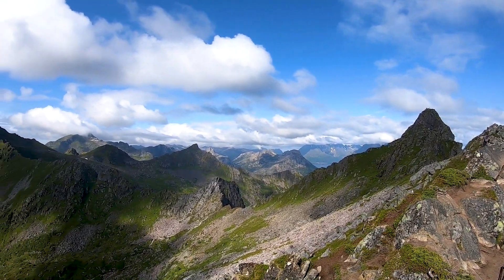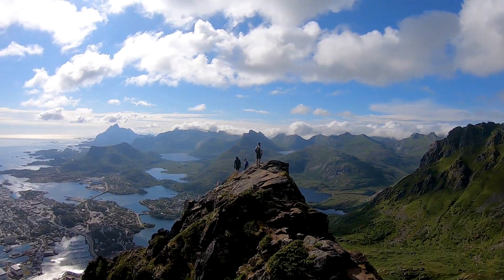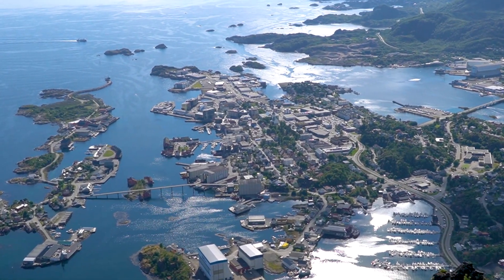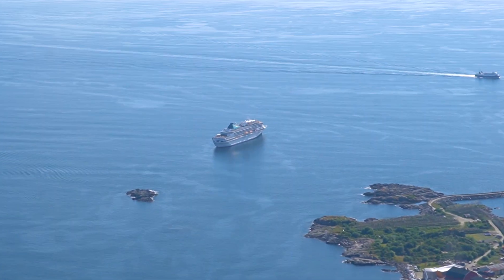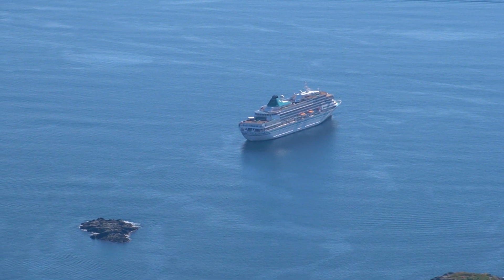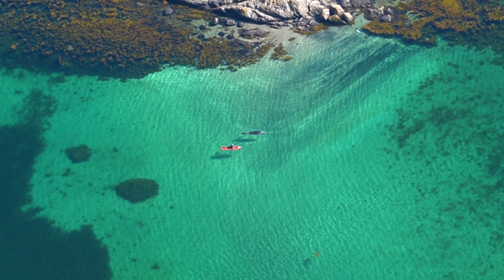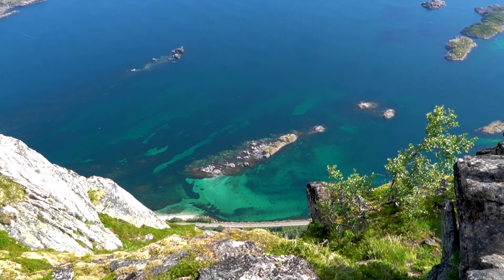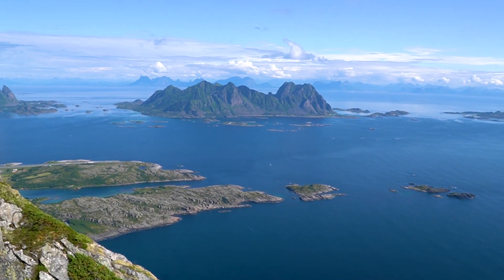As I've said multiple times in this video, you will be rewarded with fantastic views. In my opinion this was one of the most beautiful places I've ever seen in my life, and for sure the most beautiful hike I've ever done. The view from the top was absolutely breathtaking, and the hike itself is a lot of fun — very demanding, but quite a nice hike.